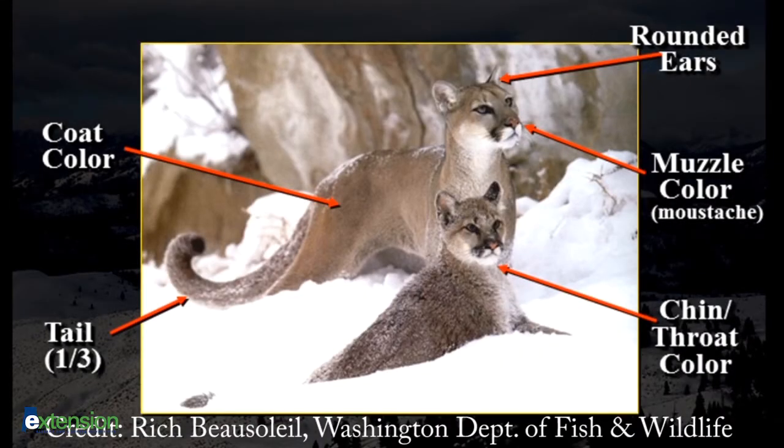Mountain lions that we would see here in Alabama or the rest of the southeast are going to be brownish orange to a sandy yellow. They're going to have a white underbelly and a very small head compared to the rest of their body, and they're also going to have small ears. The kittens are going to be a more gray color and will have spots that fade out after a couple of years.